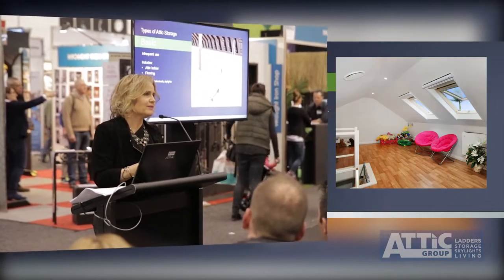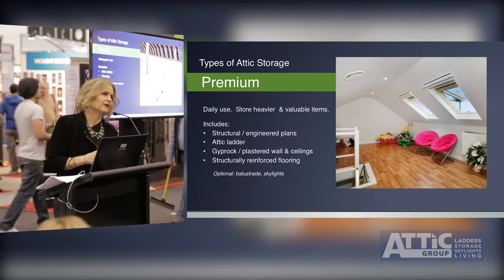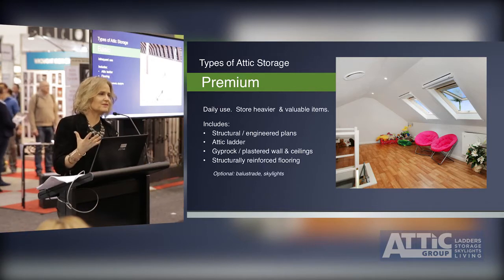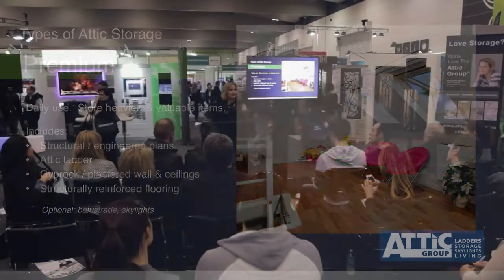When you're talking about weight-bearing, it means you'll actually be standing in there and walking around. The next solution is your premium. When you go to your premium, this takes on a whole different area. You can actually put in your ladder, put in a floor, put in the walls. You've got the option of putting a balustrade around your opening and also skylights. This is what you can actually turn your premium room into. You've got to look at how you can utilise it every day but also how you can use it in the future.